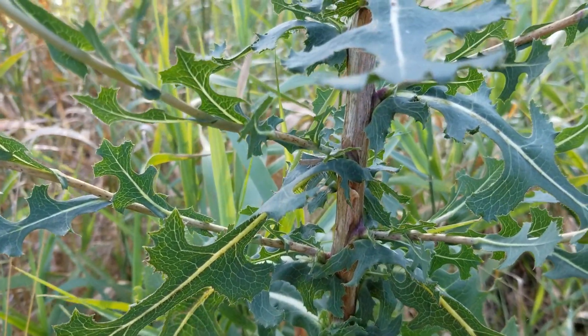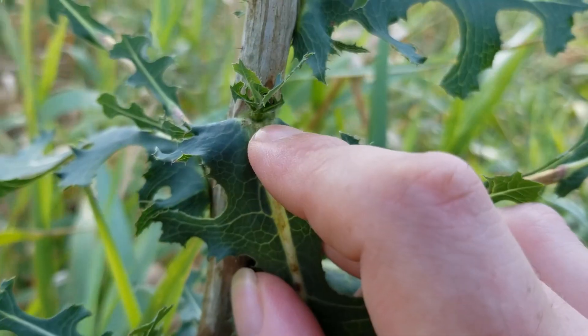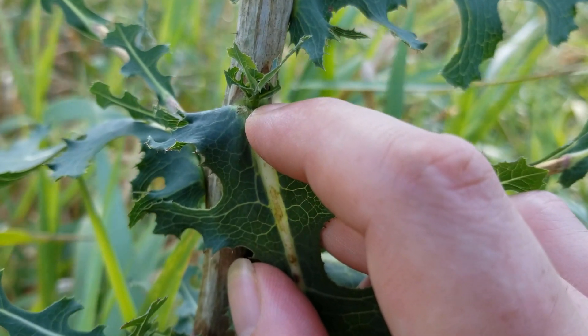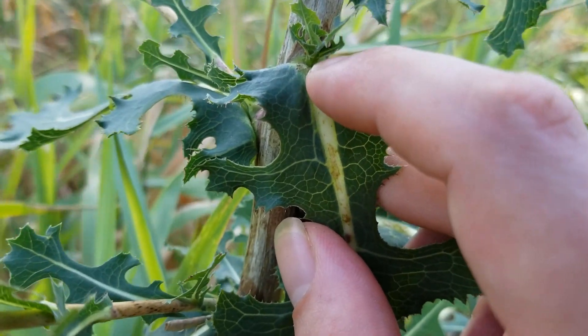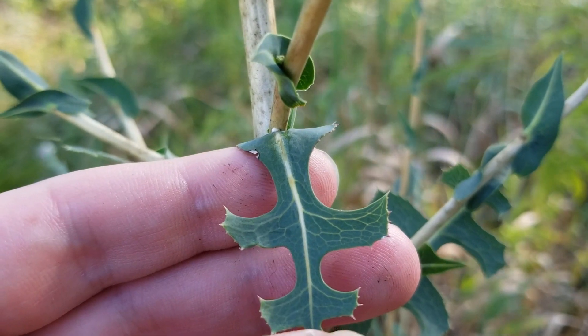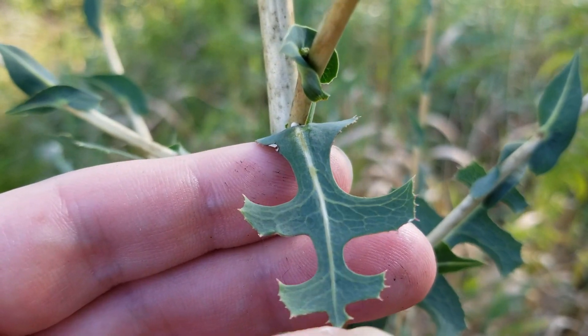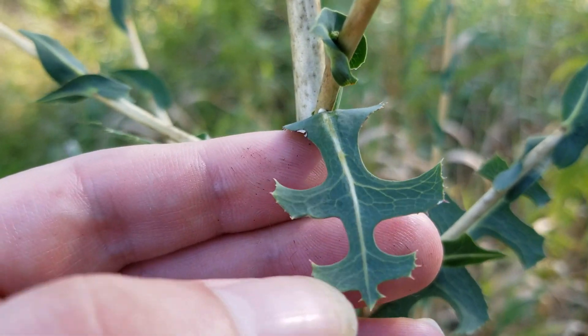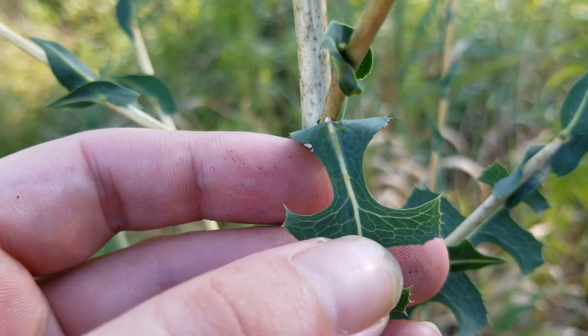Remember that alternating leaf pattern that we discussed. If we look closely in some of these nodes, we're going to notice some of these small little leaves coming out of each one of these nodes at the base. Now as we get a little bit higher on the plant, these leaves are going to get smaller and they are going to change shape a little bit. You can see there are not nearly as many lobes on this one as there are on the basal leaves, so make sure you keep that in mind.